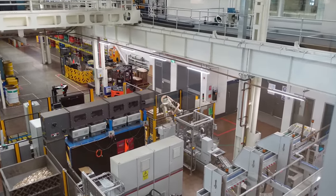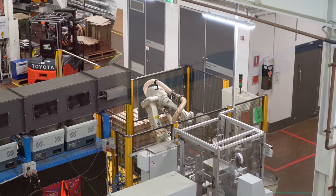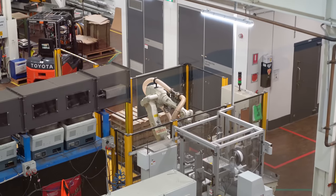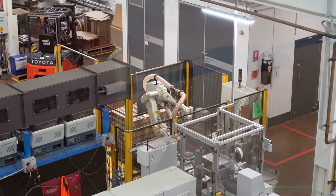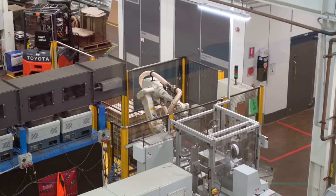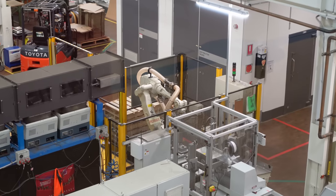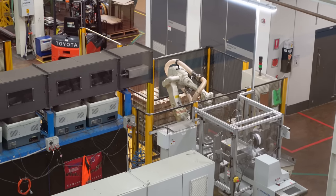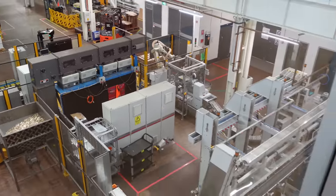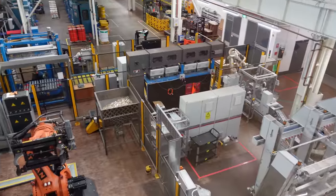That robot down there — the hose on it is actually a vacuum. That's one of the last steps in the process — it vacuums up and picks bags full of coins, like giant up to eight-kilo bags of coins, and then plops them on the pallets ready to be shipped out. It all happens in a relatively small floor area to make all the coins for the entire country.